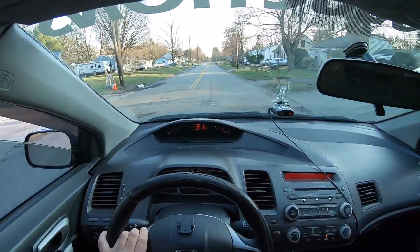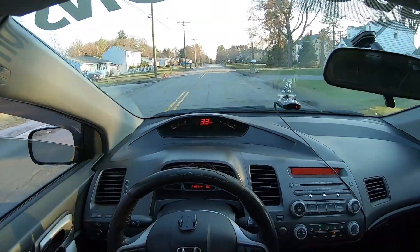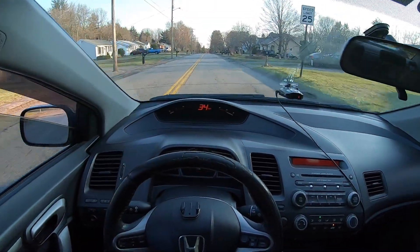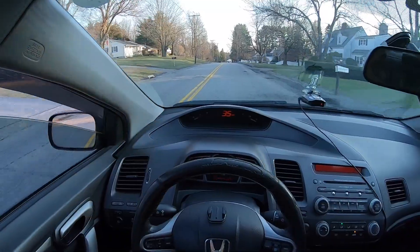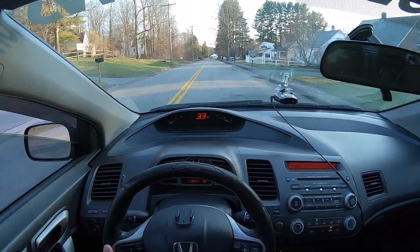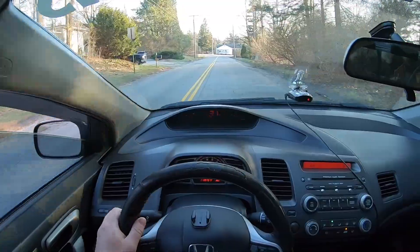Honestly guys, as of right now I really like the way this car is. I don't really want to tinker with anything else. I've basically done all the bolt-ons and whatnot. Aside from potentially maybe going boost in the future — I don't know when — that would probably be the only other thing I'd consider. Kind of want to leave it the way it is. It's been treating me decent, so I'm not going to tinker with anything else for right now.